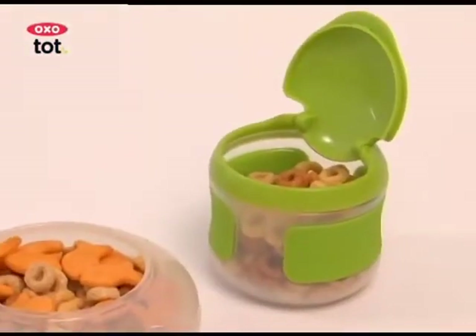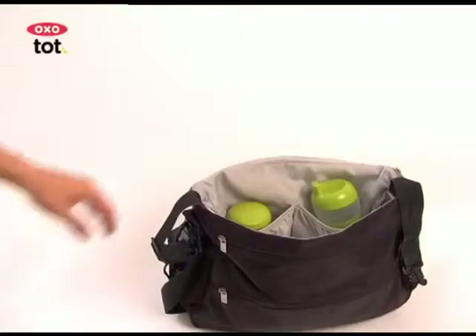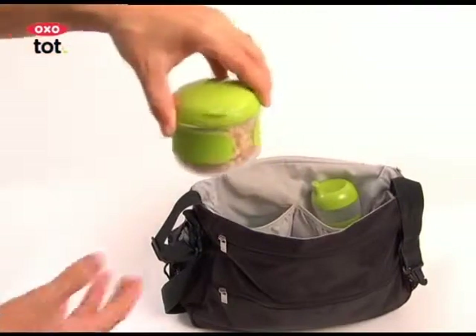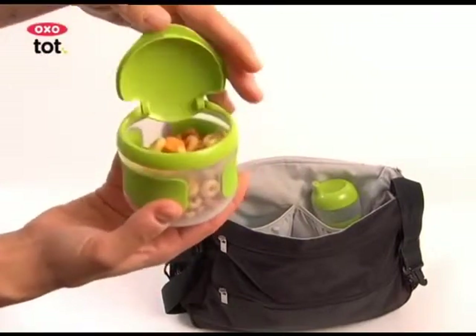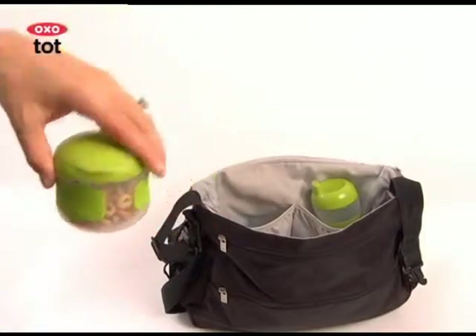For snack time, we have a few options for tots that make it easy to munch on the go. Our flip-top snack cup is the perfect size for tucking into a diaper bag or stroller cup holder. And for added convenience, the lid stays attached.